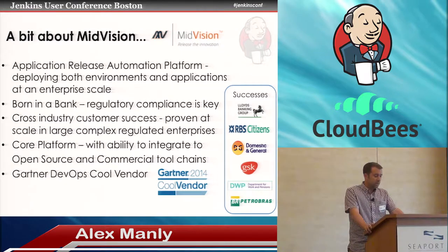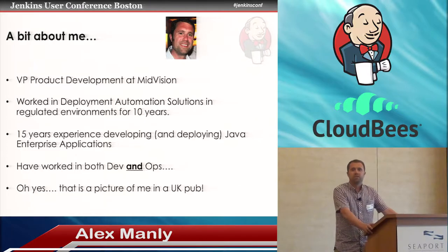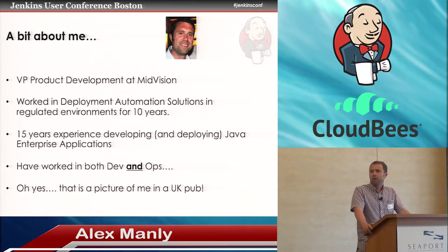A little bit about me: I'm VP of Product Development at Midvision. I've worked in deployment automation for about 10 years, and prior to that I was a Java developer, Java architect, deployer — all things Java. So I've worked on both sides of the DevOps fence. And there's a picture of me in a pub — typical British.